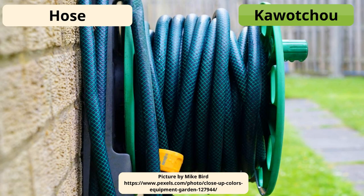A hose is caoutchou. Your car tire is also called a caoutchou — caoutchou machine.